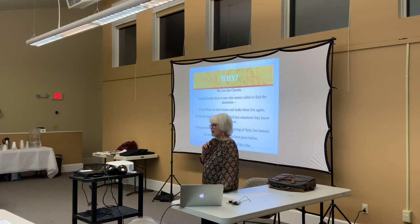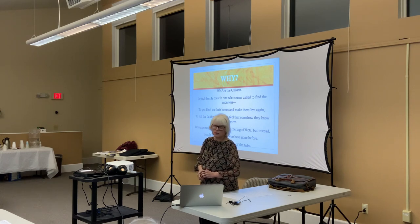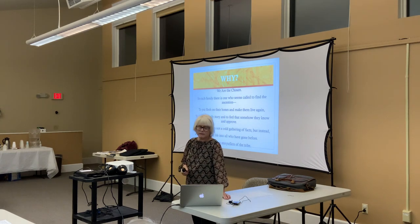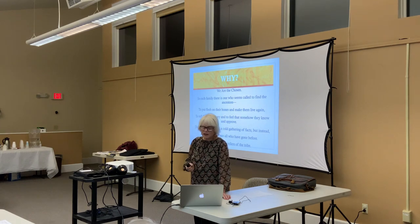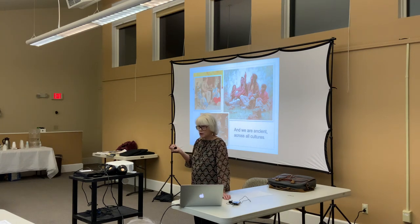I want you to know why I'm here tonight, and I know it's why, at least to some extent, you are here tonight. It's because we are the chosen. In each family, there is one who seems called to find the ancestors — to put flesh on their bones and make them live again, to tell the family story and feel that somehow they know and approve. Doing genealogy is not a cold gathering of facts, but instead breathing life into all who have gone before. We are the storytellers of the tribe — ancient, multicultural, universal.